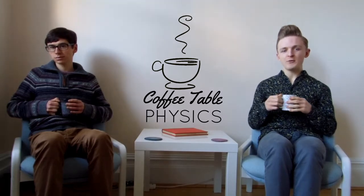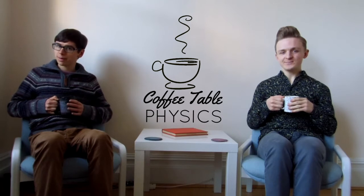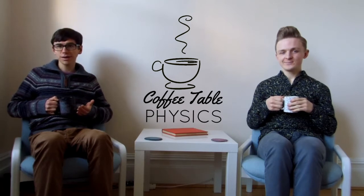Hello and welcome to Coffee Table Physics. I'm Riley. And I'm Jonathan. The reason you're probably here is because you wondered, like us, what makes water swirl down a plug hole.